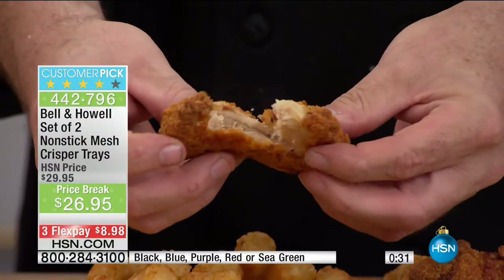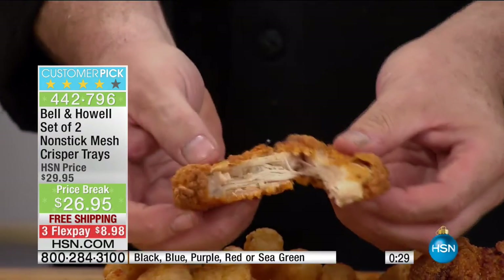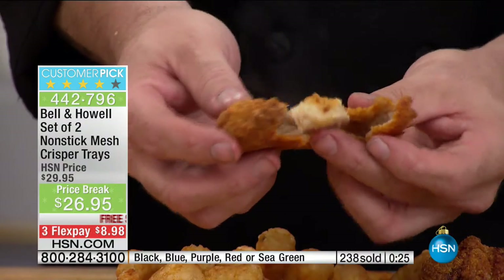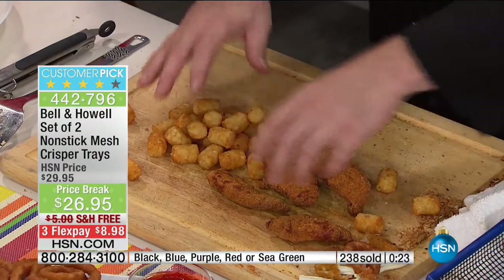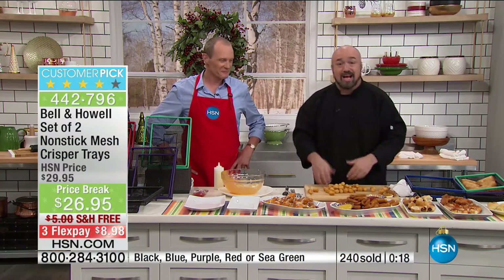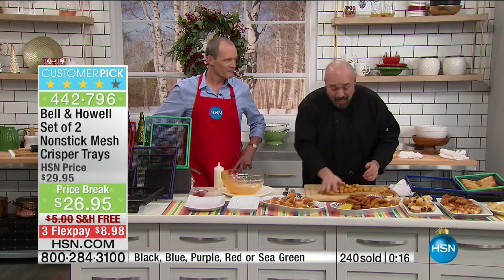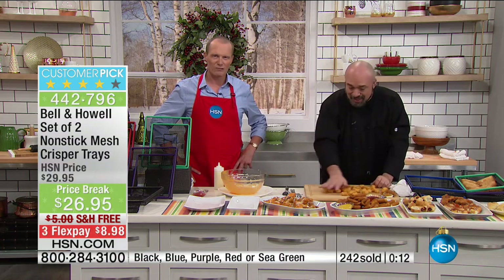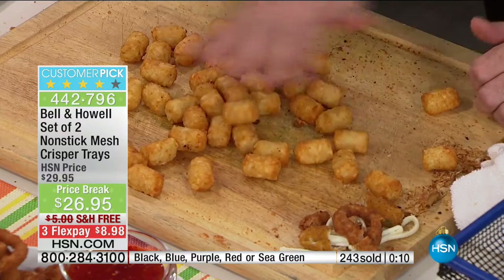The results are what it's all about — that crunch we're all looking for, that steamy, perfectly cooked inside that you only get from a vessel that cooks your food evenly. Your oven was designed to do that. Look at these — 360 degrees, perfect tater tots. I didn't turn them.